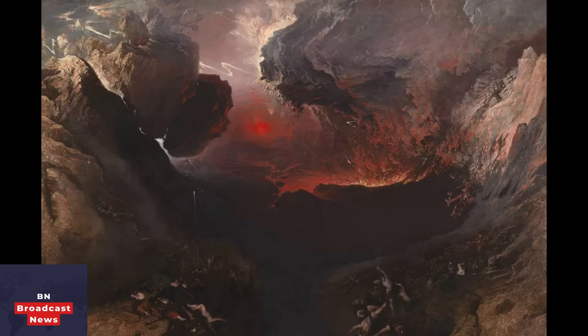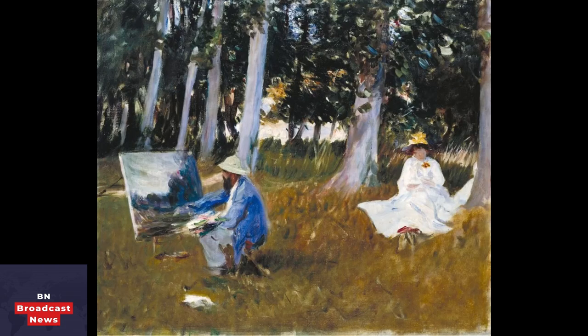Some paintings became world famous, including John Martin's apocalyptic The Great Day of His Wrath. Martin was originally a coach painter from the northeast of England who began creating art to supplement his wages. After his death in 1864, this painting — part of a triptych — travelled around the world, thrilling crowds from New York to Sydney. It was the blockbuster movie of its day.